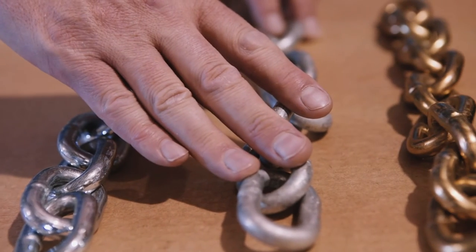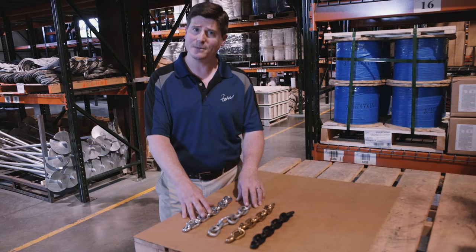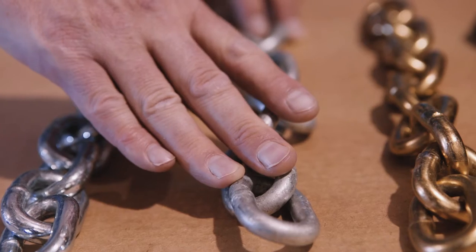High test grade 43, grade 40 chain is used where strength is a requirement, used in agriculture, mining, tow, and construction.